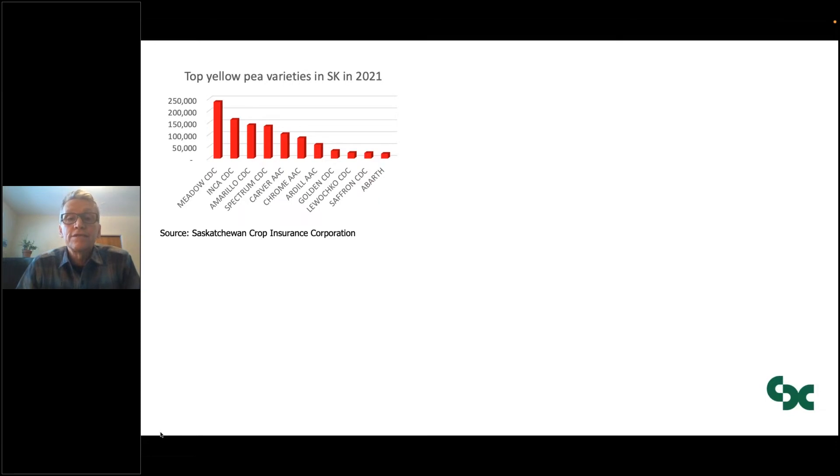Then you have three varieties from Agriculture Canada — Carver, Chrome, and Ardill — followed by three more from CDC: Golden, Lahuachco, and Saffron, and then Abarth from Lima Grain. There are other yellow pea varieties being grown. Some folks are growing varieties that were first released 10, 20, 30 years ago, but these are the ones that are grown the most.